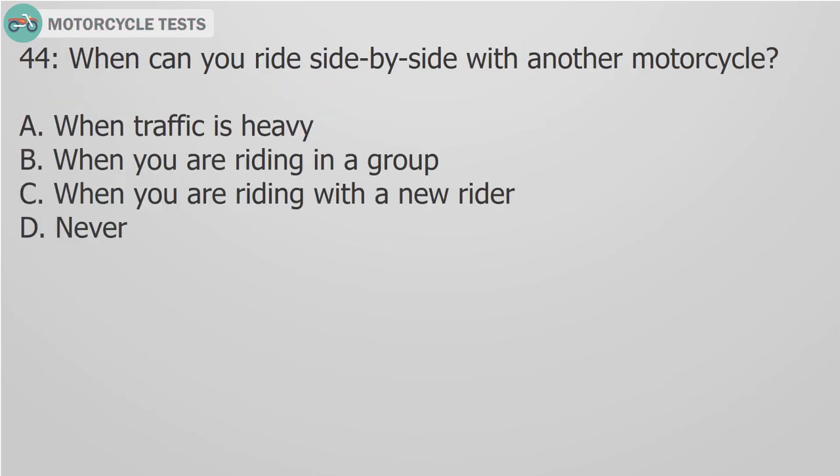Question 44: When can you ride side by side with another motorcycle? A. When traffic is heavy. B. When you are riding in a group. C. When you are riding with a new rider. D. Never.